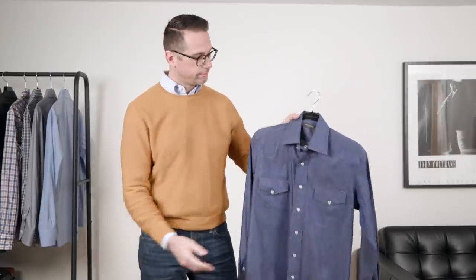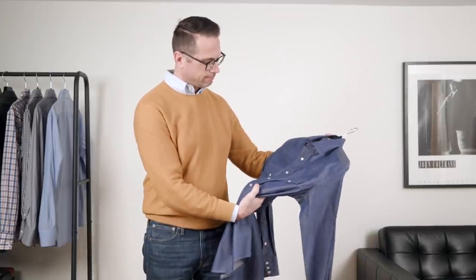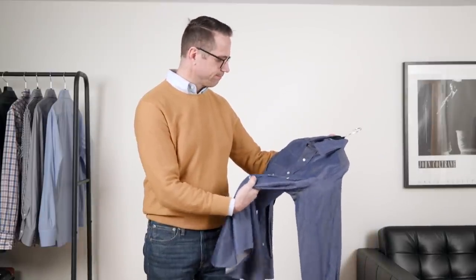If you're not quite sure if you're ready to get rid of something yet, set it aside for a few weeks, and then after that time, if you haven't worn it or even thought about it, go ahead and donate it as well. Remember, the goal here is to use what you have, recycle what you don't need, and reduce excess.